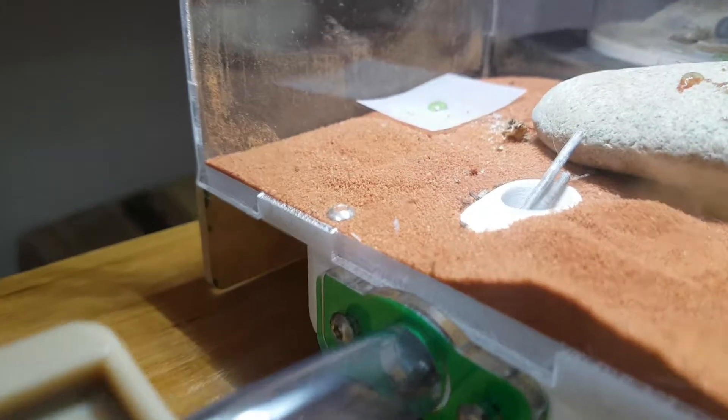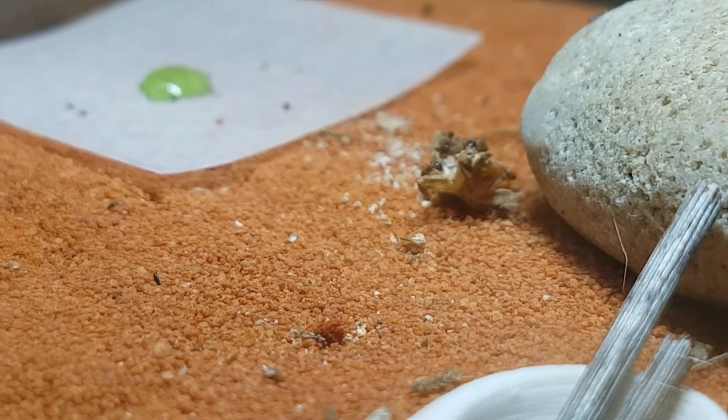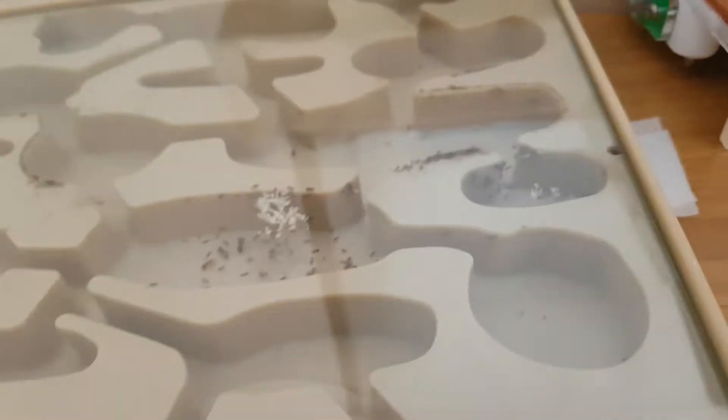Here you can see in the outworld that the colony are currently munching on a cricket that I put in last night. They ended up calling in a major, which is pretty cool. If you guys don't know much about them, they're pretty much just heavy lifters — they help the workers, which are quite small, just break through the exoskeleton of any prey pretty much.